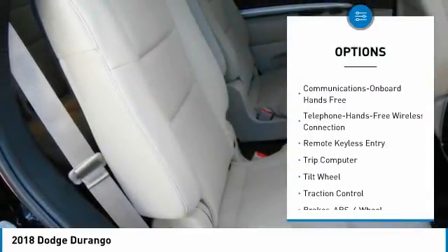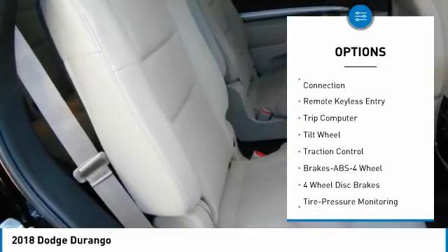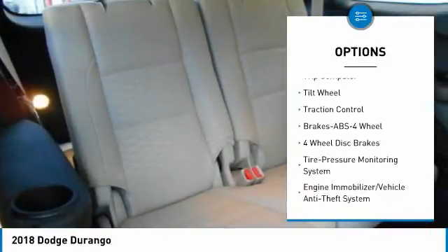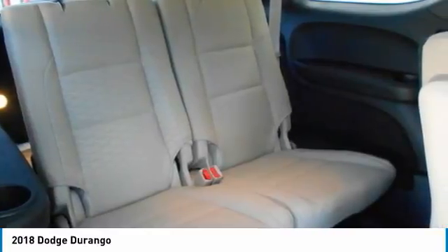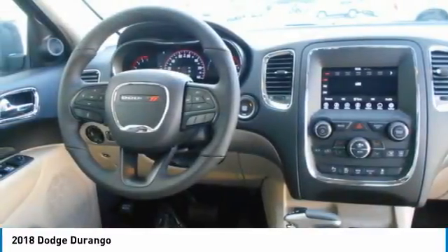anti-lock braking system, air conditioning, Bluetooth wireless data link for hands-free phone, power steering, aluminum wheels, floor mats, cruise control, AM FM stereo radio, rear defrost.